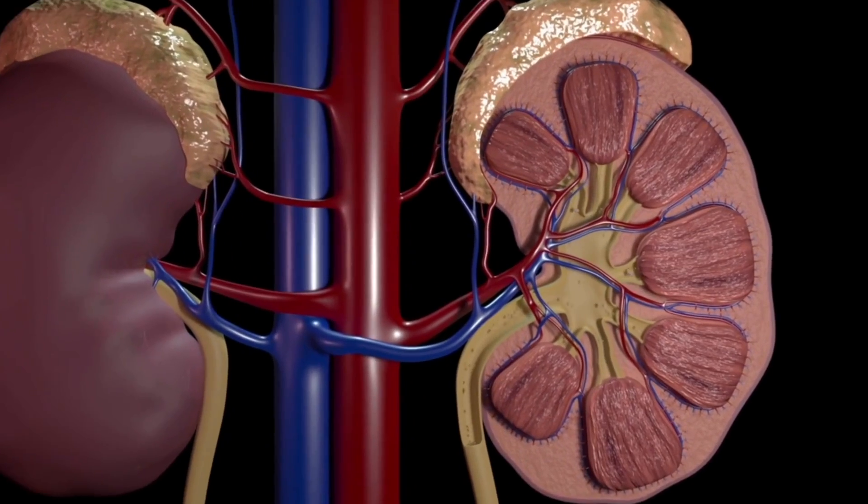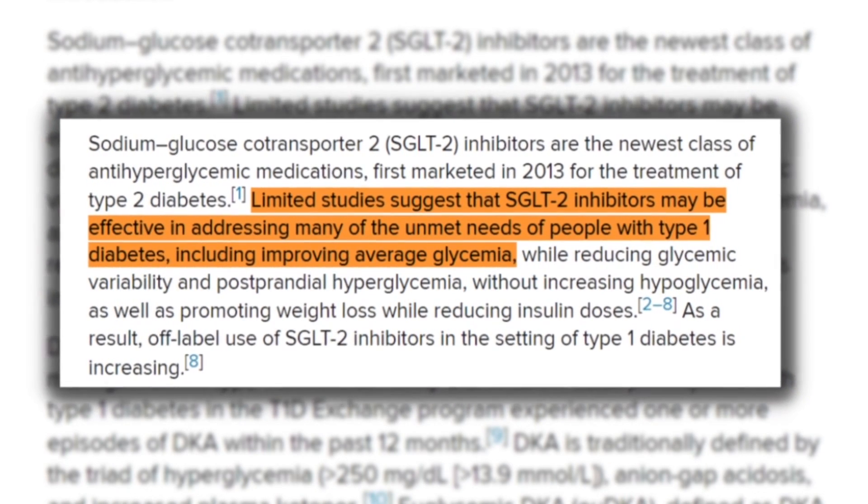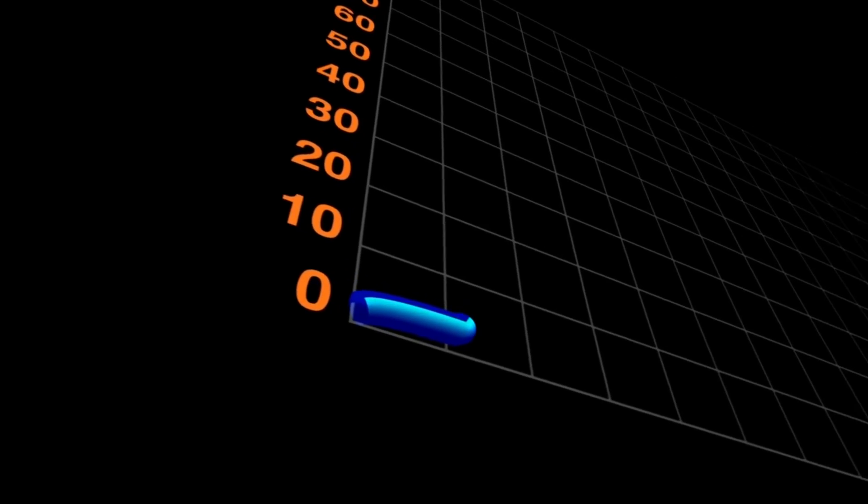A device like this may also allow type 1 diabetics to use a medication that has for many years been inaccessible to them — a medication that not only improves glucose levels, but also preserves kidney and cardiac function. This class of medication is known as SGLT2 inhibitors. It works by flushing excess glucose out through the kidneys and has been widely used in type 2 diabetics to improve glucose levels, slow kidney disease progression, and improve cardiac function. While type 1 diabetics could potentially have the same benefit, this medication class has been avoided in type 1 diabetes due to the risk of euglycemic DKA — diabetic ketoacidosis with a normal blood sugar. But using a device that continuously monitors ketone levels and warns of impending DKA in the early stages may allow for broader and safer adoption of this medication class in type 1 diabetics.